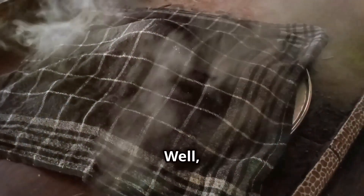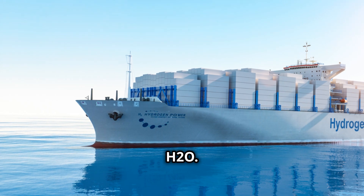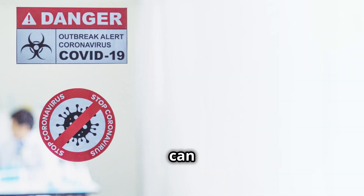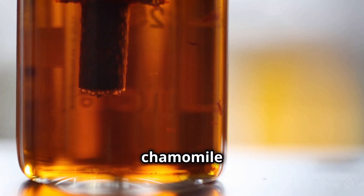Why? Well, when you burn hydrogen, you know what you get? Water, that's it. No nasty emissions, just pure, clean H2O. Now, I know what you're thinking — hydrogen, isn't that a bit dangerous? Well, it can be if you're not careful. That's why Toyota has gone to great lengths to make this engine as safe as a cup of chamomile tea.